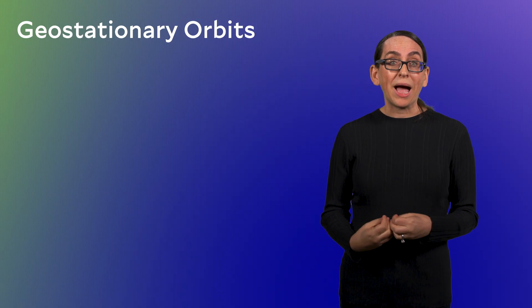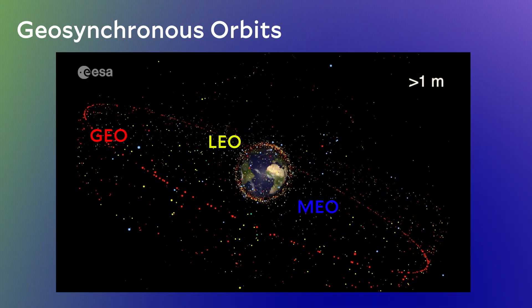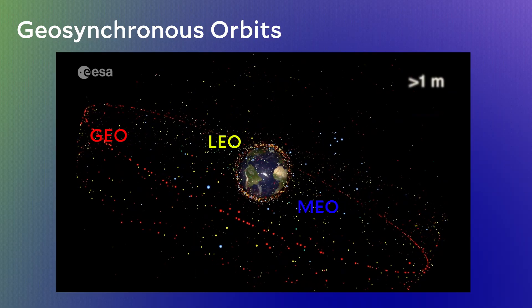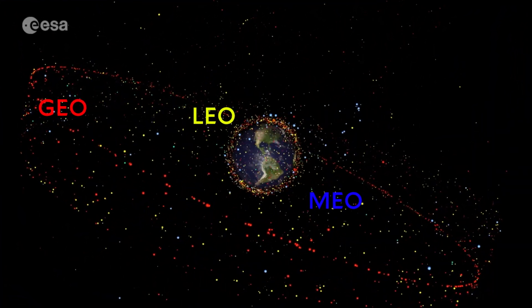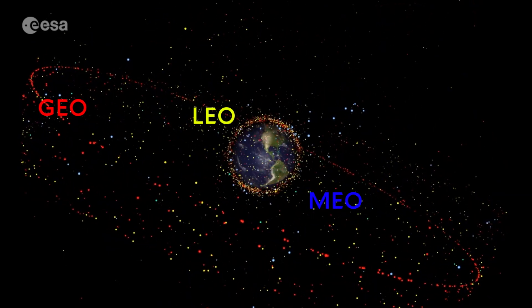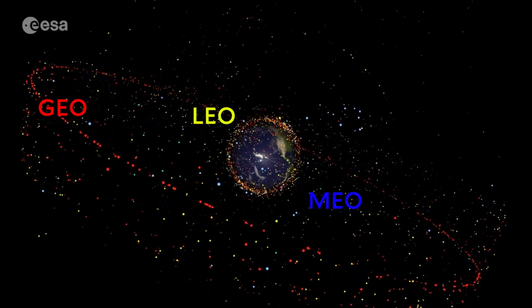To close, let's come back to the original animation of objects orbiting the Earth. We now have a rough sense for the pros and cons of each of these regions. Next time, we will compare and contrast low Earth, medium Earth, and geosynchronous orbits, and talk about the number of satellites currently in each of these regions.